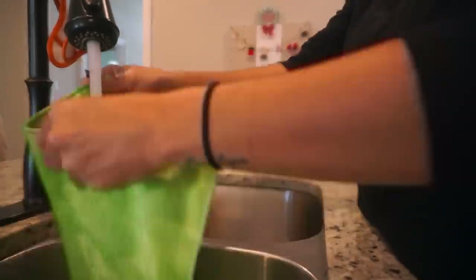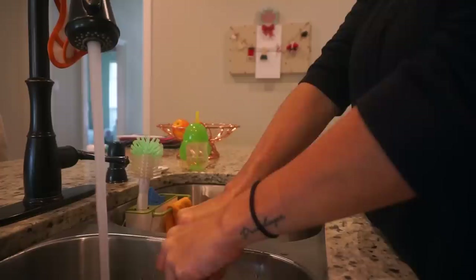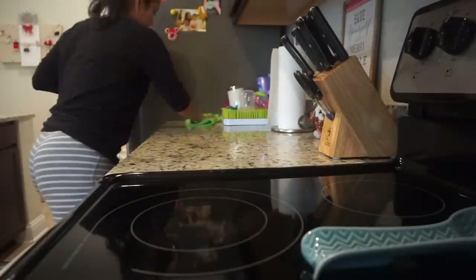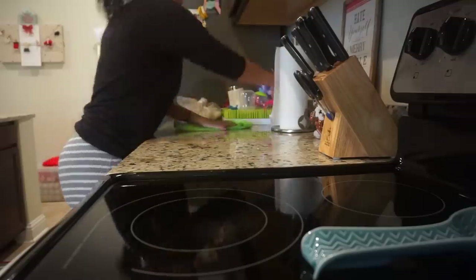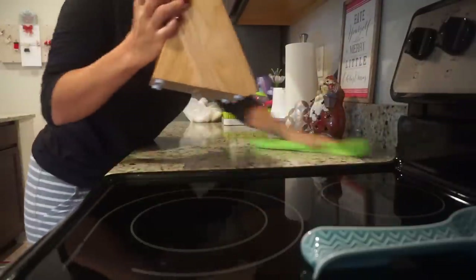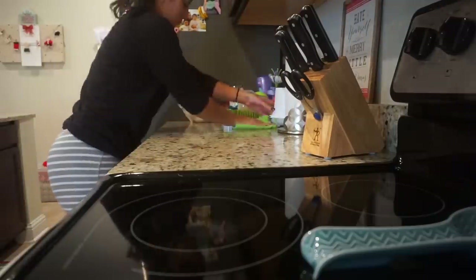Now to clean the counters I'm going to use my e-cloth. I've mentioned I'm not entirely sure how it works, but I keep using it because so many friends recommend it to me. I'm just cleaning the areas I used for breakfast — the counters are clean from the night before, so I'm literally just wiping down the breakfast areas and then moving on.